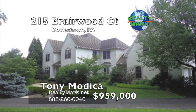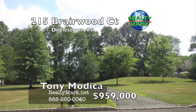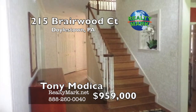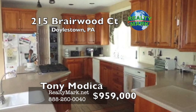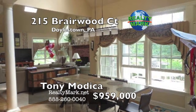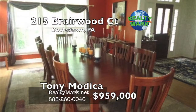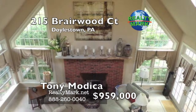This sought-after Briarwood development in Doylestown is a Vetta-built home on a very serene four-plus-acre property. Lots open to open space with neighborhood appeal. Walk-out basement to a three-tier patio with open wooded lot views. Easy access to Route 611 and 263, minutes to all the borough has to offer. Call Tony Modica for more details.